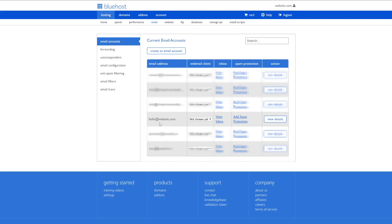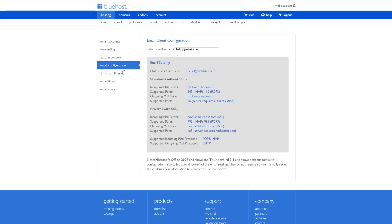And there's my email address: hello@website.com. I selected email configuration on the left-hand side and selected this email account. It's now providing me with all of the information I need to set up my email on a different client — my username, the incoming and outgoing mail server, as well as the ports. It also has all of the SSL versions. This email works with IMAP and POP3, so I can simply choose to my liking.